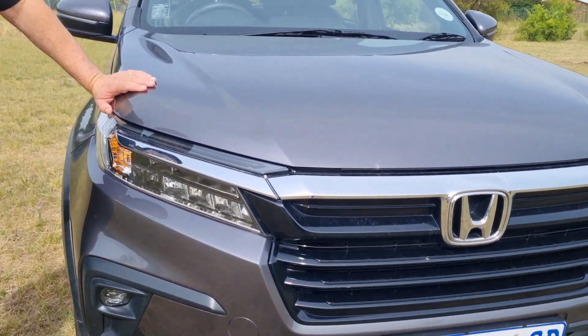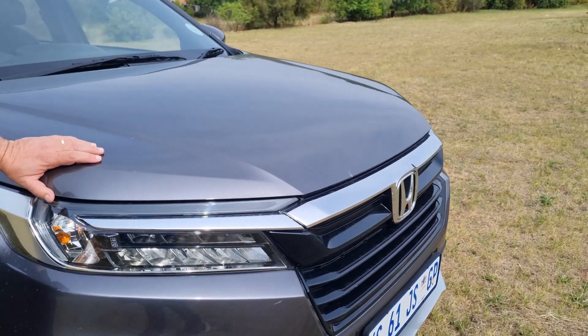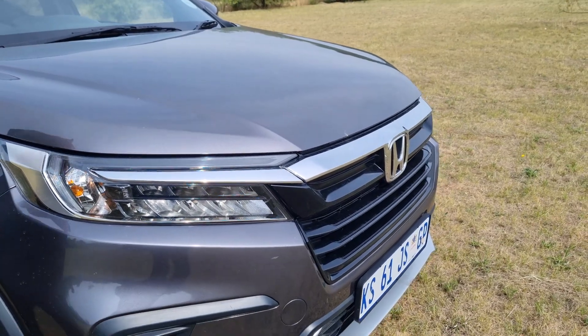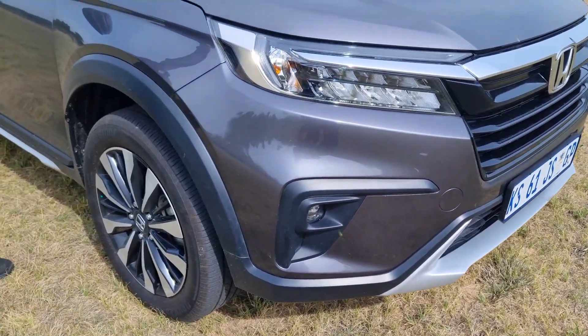Before we even get into the car, let me tell you a feature that I was really impressed by in this market segment: the headlights are auto and you even have auto high beams that switch on and off when needed and will turn off when approaching traffic. This was something that really impressed me at this level of the market.